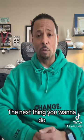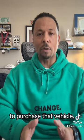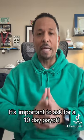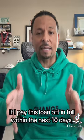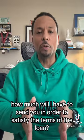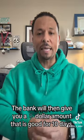The next thing you want to do is reach out to your lender — whoever you secured the loan from to purchase that vehicle — and ask them for a payoff. It's important to ask for a 10-day payoff. You want to know: if I pay this loan off in full within the next 10 days, how much will I have to send you in order to satisfy the terms of the loan? The bank will then give you a dollar amount that is good for 10 days.